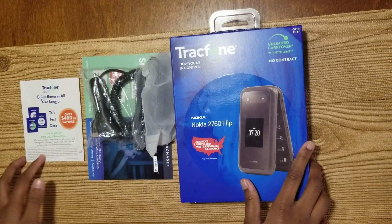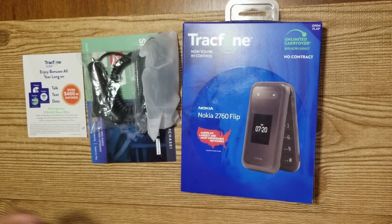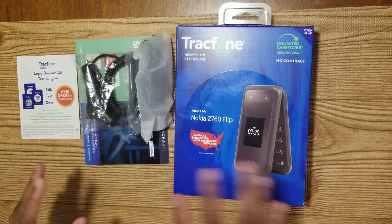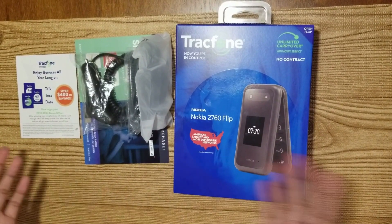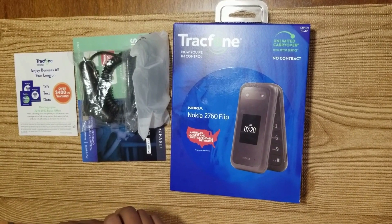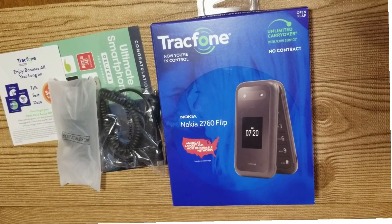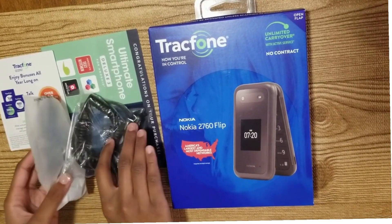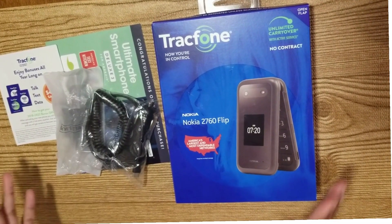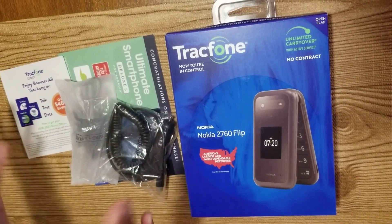Hey everyone! Welcome back to my channel. In this video, we have a prepaid mobile phone to review. I ordered this a couple of days ago from hsn.com and it was delivered this morning. It was originally listed at $49.99, but there was a coupon to knock $20 off, so I ended up paying $30. Without further ado, let's get into the review.